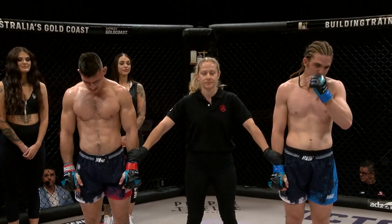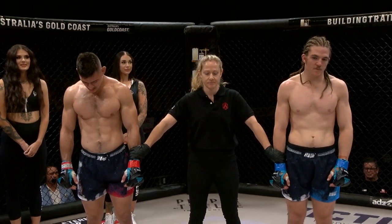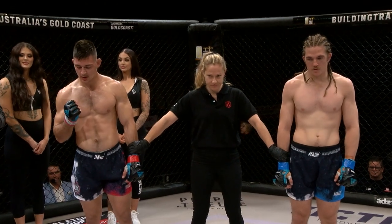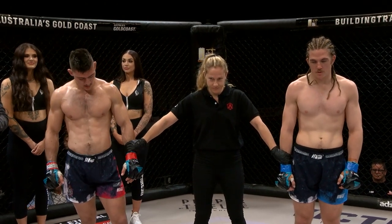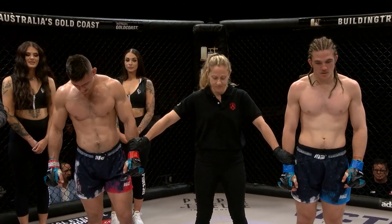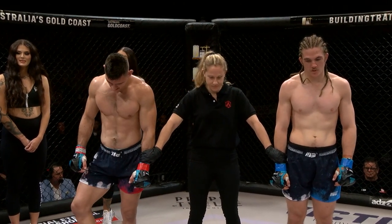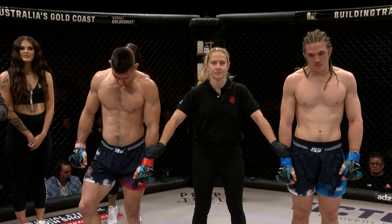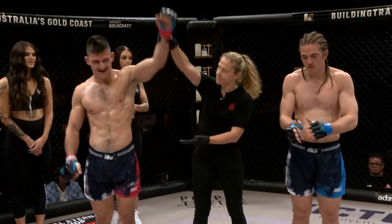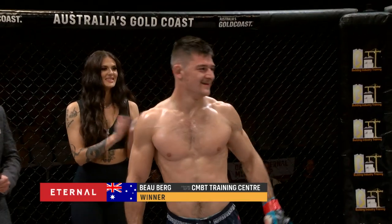Ladies and gentlemen, after three rounds of incredible back and forth action, we go to the judges' scorecards for a decision. Judge number one scores this contest 29-28 to the red corner. Judge two scores this contest 29-28 to the blue corner. And judge three scores this contest 29-28 — your winner via split decision, in the red corner: Bo Berg!